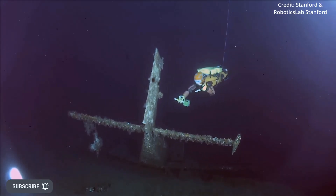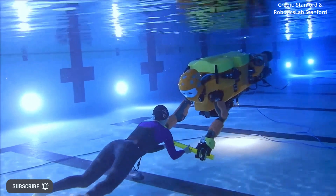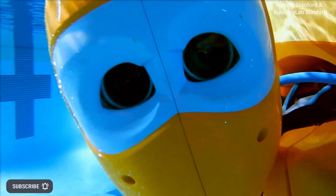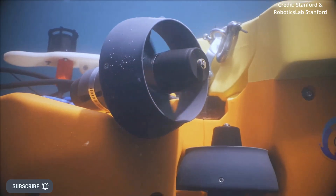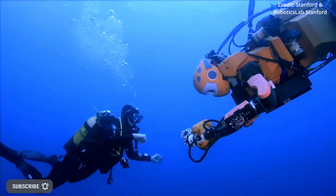Ocean One's top half is a humanoid robot with two robotic arms, two cameras in the face for operators to see in 3D, and its lower half has eight multidirectional thrusters, which enable precise underwater maneuvering.